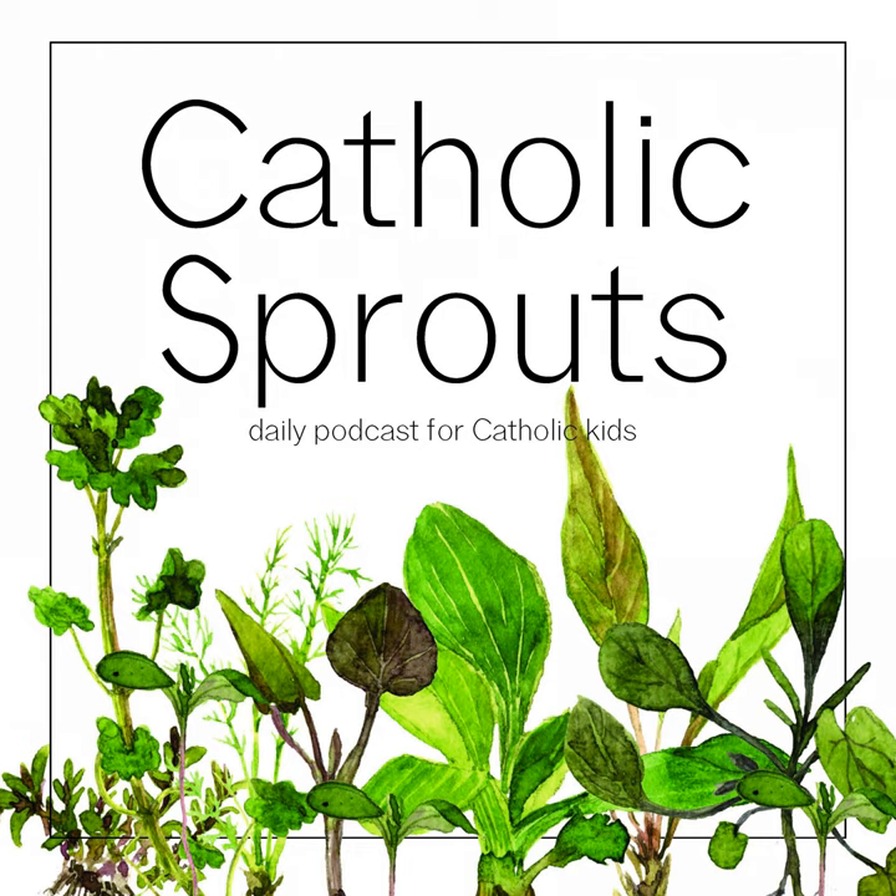Hey there, Sprouts. Today is Friday, May 7, 2021.